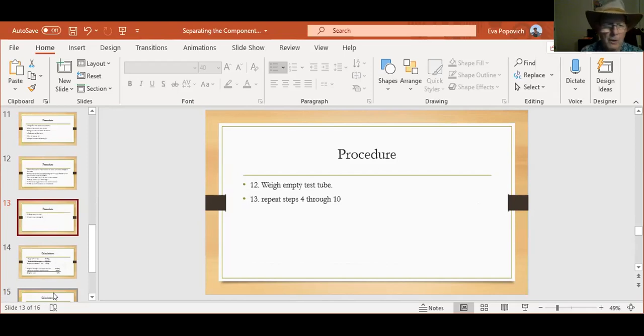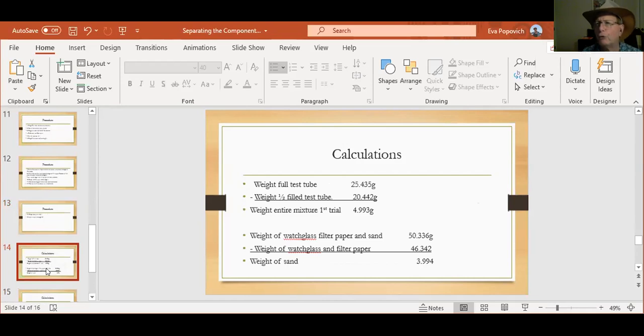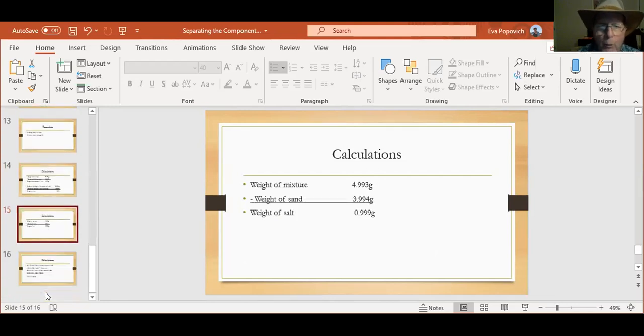You have sand, filter paper, and watch glass, and you have the weight of the filter paper and watch glass. If you subtract those two, that gives you the weight of your sand. You weighed the test tube and the entire mixture, and now have the test tube with half the mixture. If you subtract those two, you have the weight of the mixture you put in the beaker. Now you're going to do this for a second trial. You still have a test tube with half the mixture. You're going to pour the rest of the mixture into a second beaker and weigh the empty test tube. The weight of your second trial is the weight of the test tube with half the mixture minus the weight of the empty test tube. You're going to repeat steps 4 through 10 and get the weight of sand in the second trial.